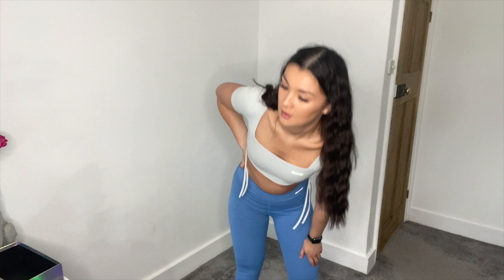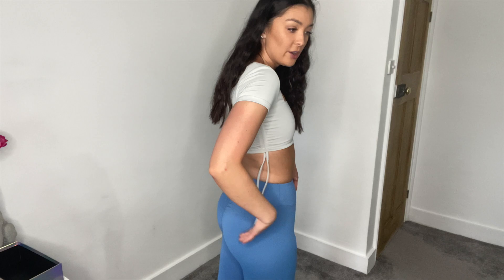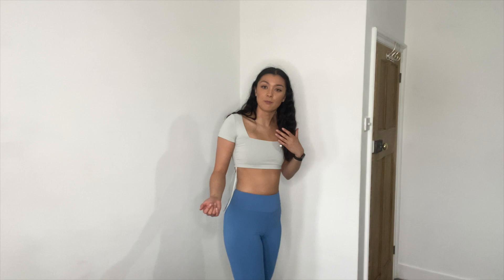Almost a bit too tight — maybe I need a different size. The scrunch bum thing: I do like it, it does make your bum look nicer with more definition. I really like the color. They're not as high-waisted as I'd like — I feel like I'd be pulling them up all the time. They might need wearing in a bit more. The scrunch bum effect is quite subtle, just a little scrunch, which I prefer. Overall, decent leggings, just not my top preference.